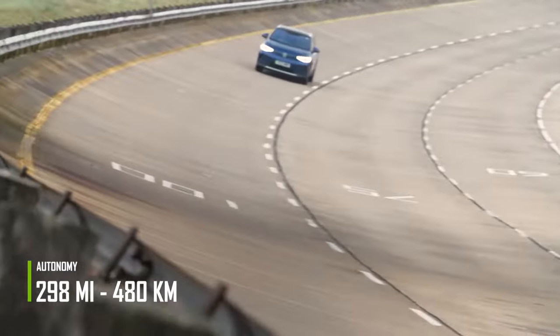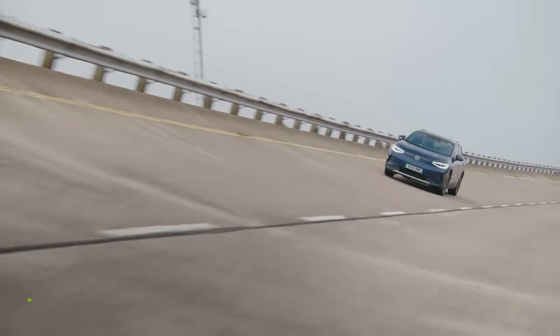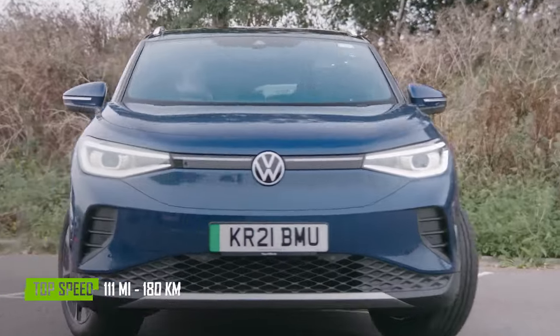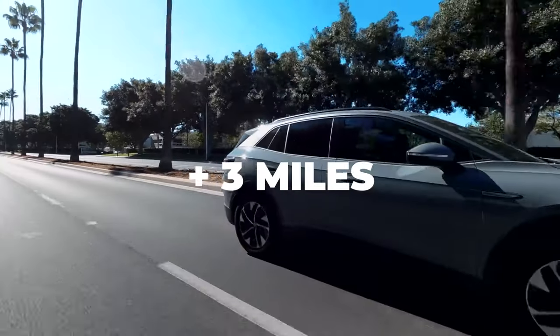The GTX has a 298-mile range, 228 pound-feet of torque, and can accelerate from 0 to 62 miles in 6.2 seconds. Like many electric cars, this model is limited to 111 miles per hour, although in some tests it reached 3 miles more.